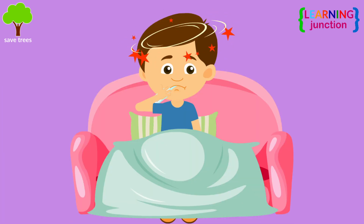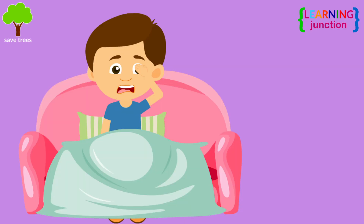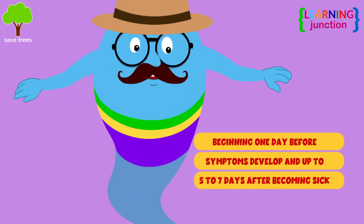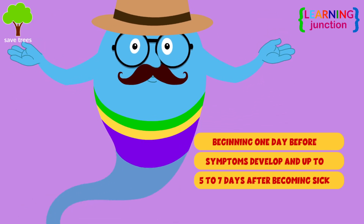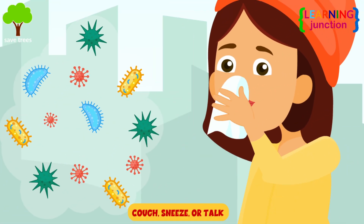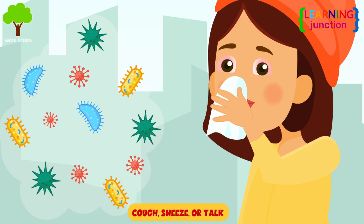You can spread the flu even before you know you're sick, beginning one day before symptoms develop and up to five to seven days after becoming sick. When people with flu cough, sneeze or talk, flu viruses spread mainly by droplets.